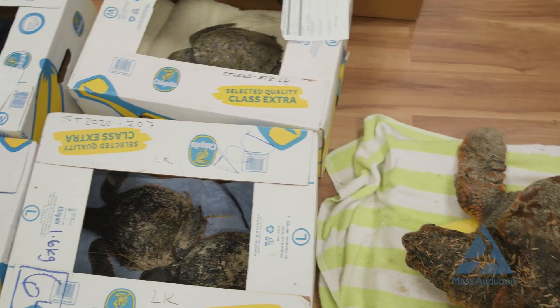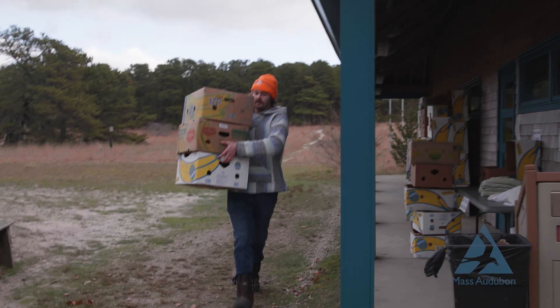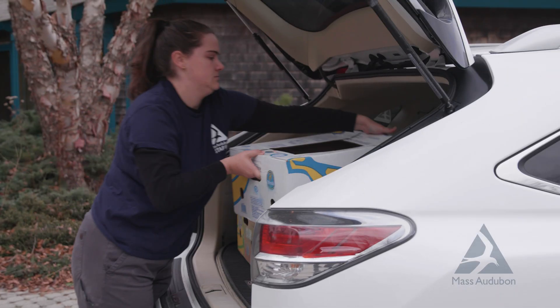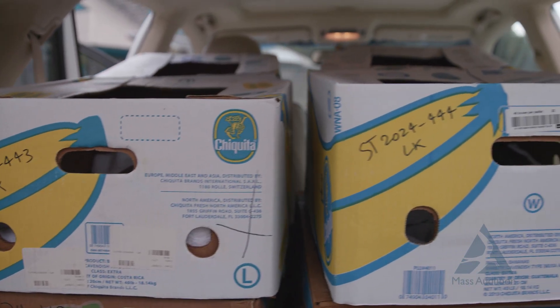The last three days have been pretty busy. On Sunday we had 76 turtles come in, Monday was 72, and today we're already up to 60. That's like 220 turtles in the last three days; our total for the season is probably over 400 at this point. It's been a lot of late nights and early mornings.